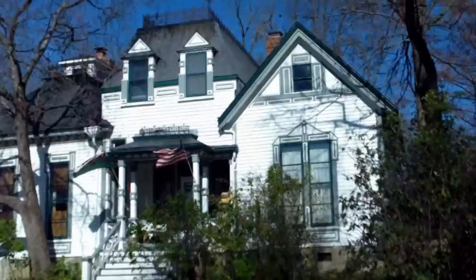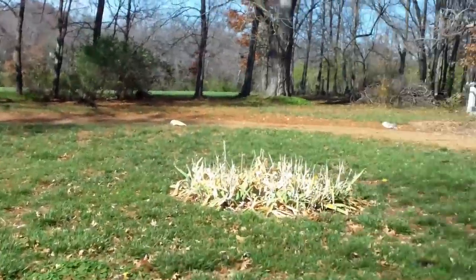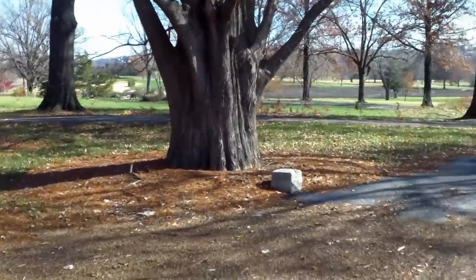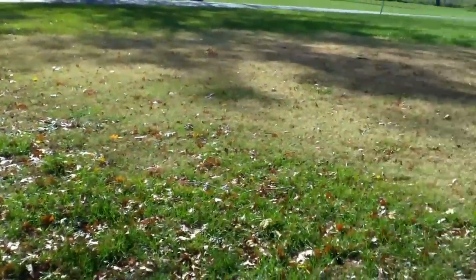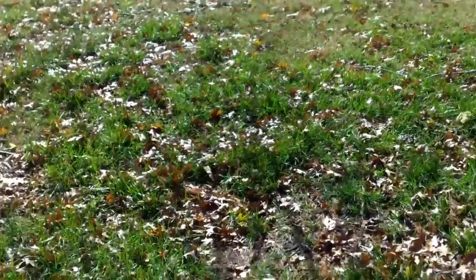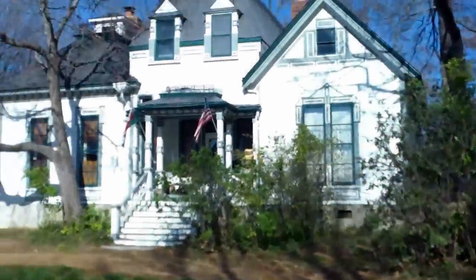Hey guys, RC Detector here with Cut a Plug, and I am super excited because right behind me is a huge house. This has been here since the 1800s, there's a lot of ground to go over, and I'm pretty excited. The lady that lives here has been here for 60 years and she said nobody's ever gone over it. I think a doctor used to live here, so there should be a lot of old coins and stuff.